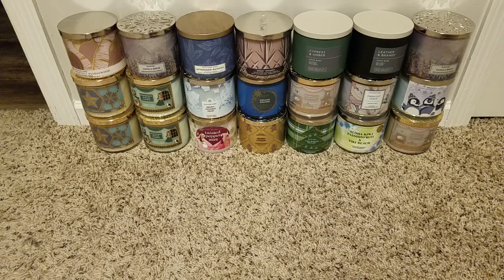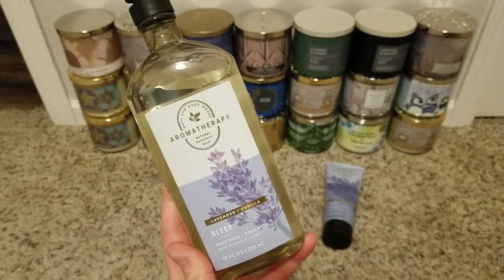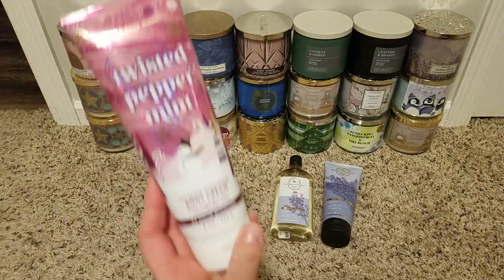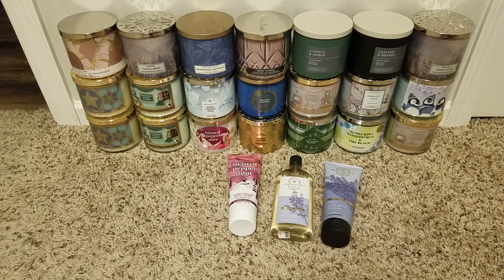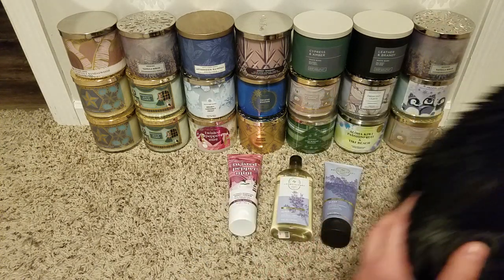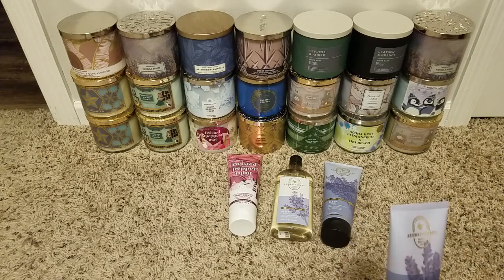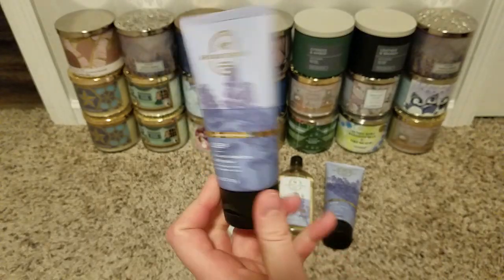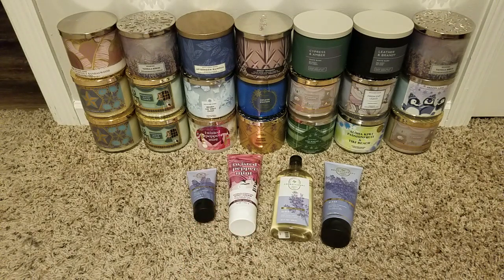That's it for candles. For freebies, I grabbed a Lavender Vanilla body cream and to go with it the shower gel. Another time I grabbed a Twisted Peppermint body cream — body creams feel more cooling and minty on me especially after showering at night post-workout; I love that icy feeling on my skin. And for a small travel size I grabbed a Lavender Vanilla travel size — I might give it to my mom since she likes lavender.